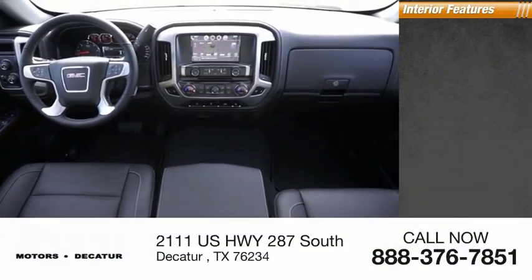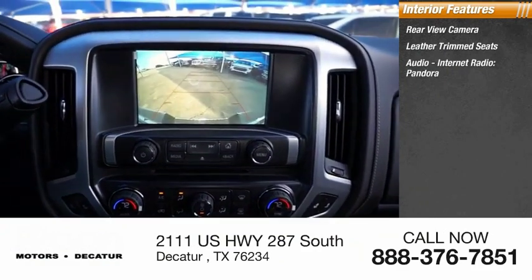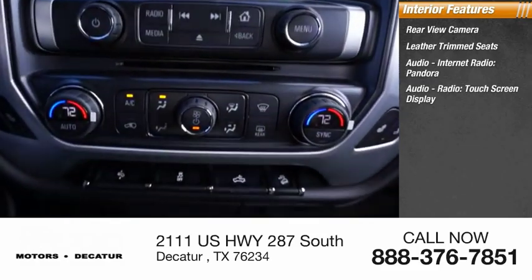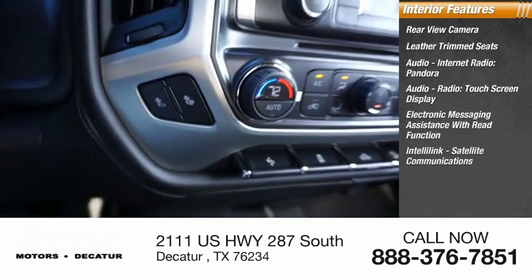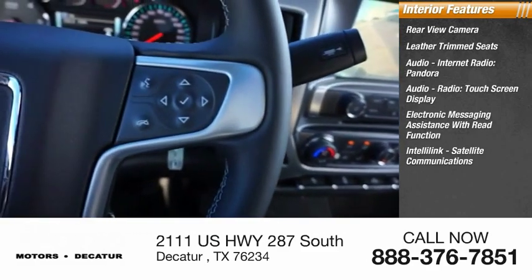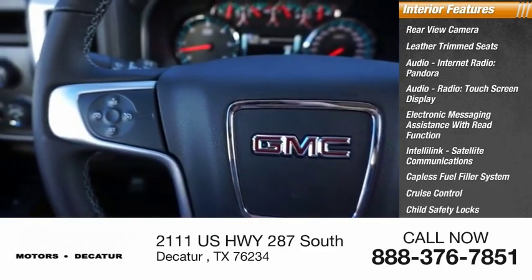Inside you'll find rear view camera, leather trim seats, audio, internet radio, Pandora, audio radio, touch screen display, electronic messaging assistance with read function, IntelliLink, satellite communications, capless fuel filler system, cruise control, child safety locks, one touch windows.